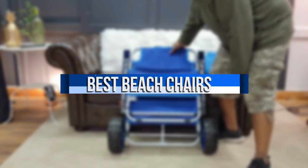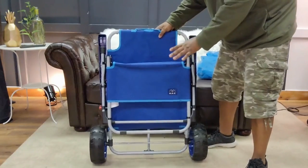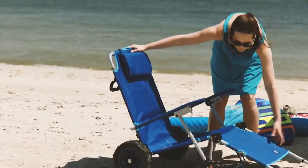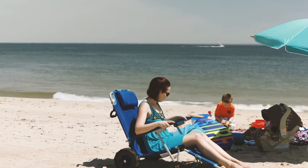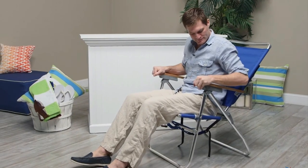In this video, we will recommend you the 5 Best Beach Chairs. We created this list based on our personal opinion and hours of research, and we list them based on quality, durability, price, and more, so you can easily decide which is best for you. You can find the purchase links for all the products mentioned in this video down in the description below.